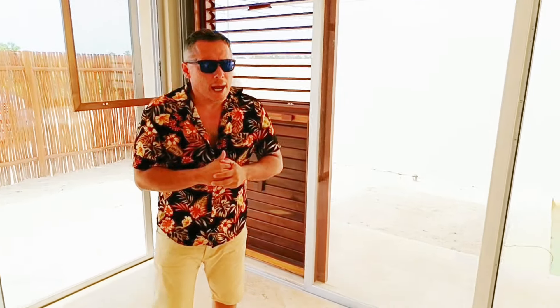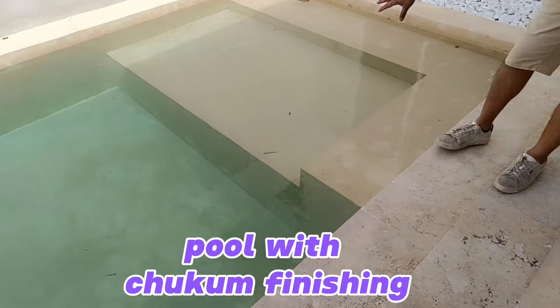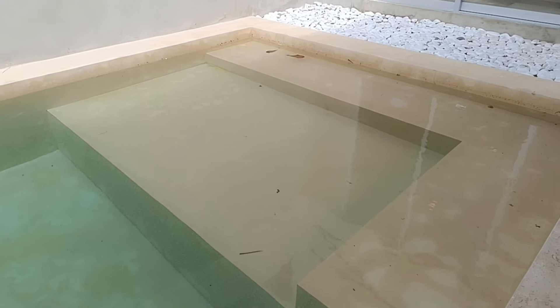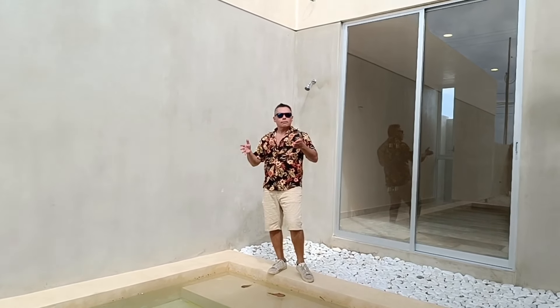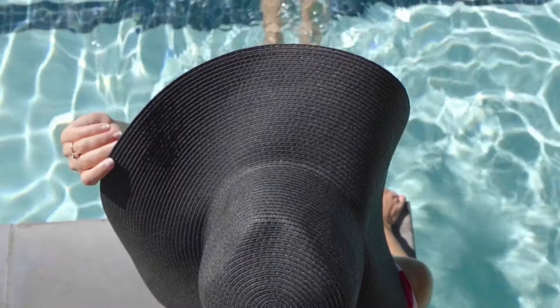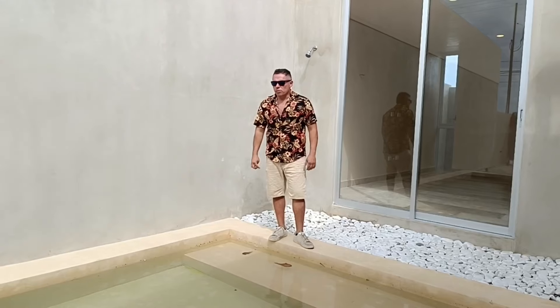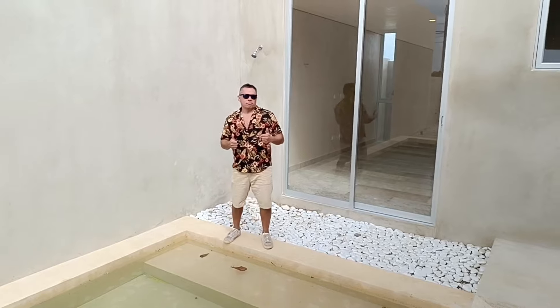Look at the finishings of this place — this is travertine marble on the floor. And the marble is not only on the floor; look at the marble in your bar. Everything comes with carpentry made of parrota wood, which is a tropical local wood — very strong, very good. I'm sure you will like it.